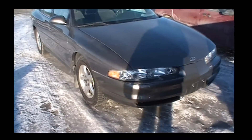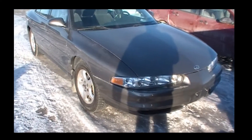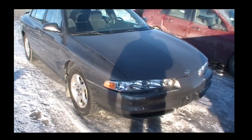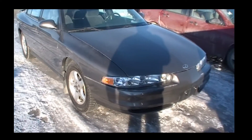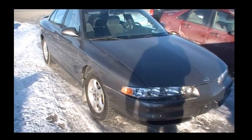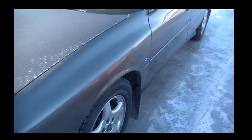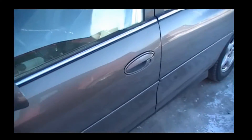Good morning everyone. Here we have a 2000 Oldsmobile Intrigue that we're going to be doing some testing on and develop a tune file for, so hopefully get some more horsepower and maybe a bit better fuel economy out of it. We're gonna take it for a quick test — everything is still stock on it. I'll pop the hood and show you what's underneath it. The interior is pretty clean on this one; it's been well kept.